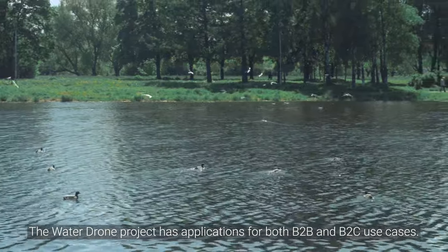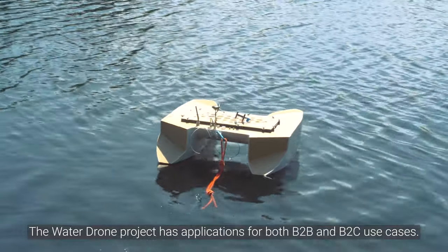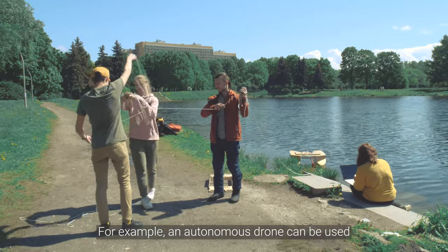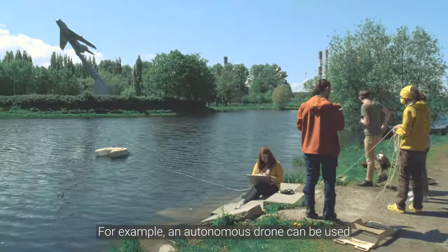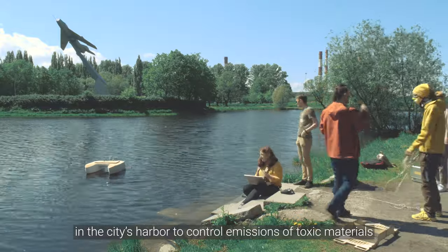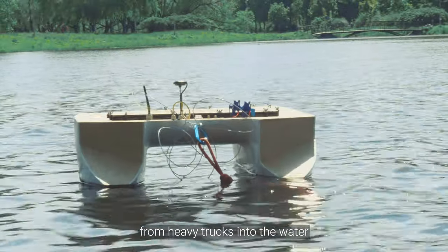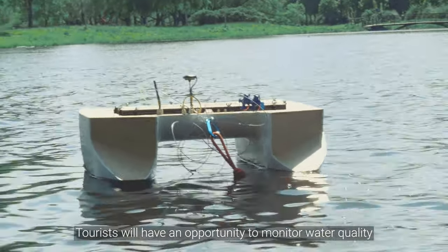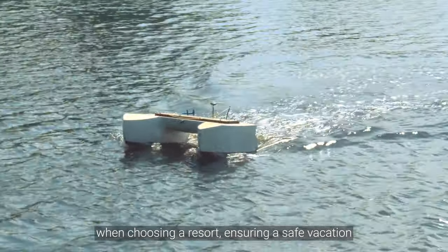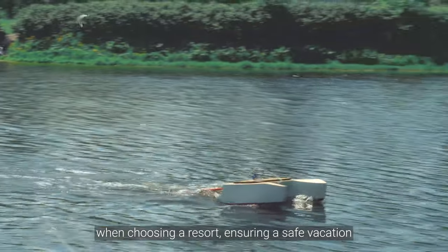The water drone project has applications for both B2B and B2C use cases. For example, an autonomous drone can be used in the city's harbor to control emissions of toxic materials from heavy trucks into the water. Tourists will also have an opportunity to monitor water quality when choosing a resort, ensuring a safe and pleasant vacation.